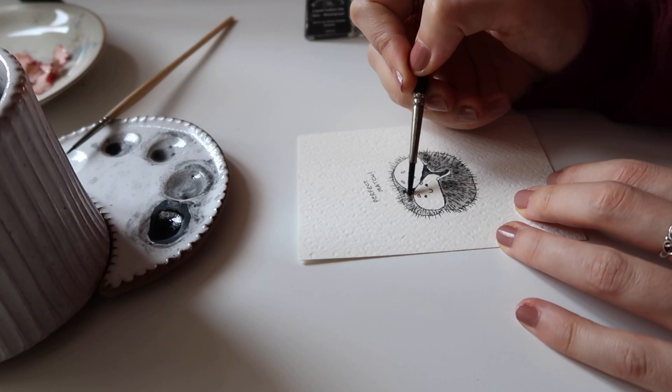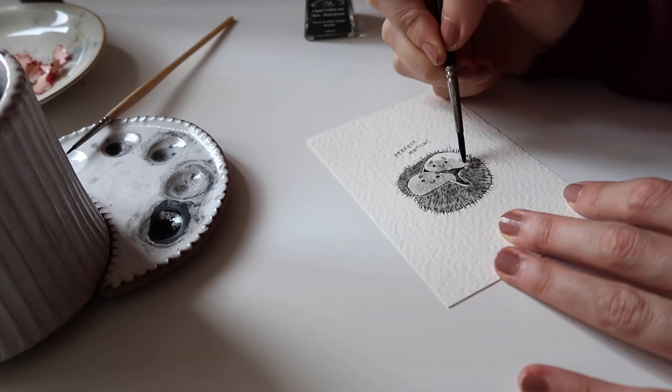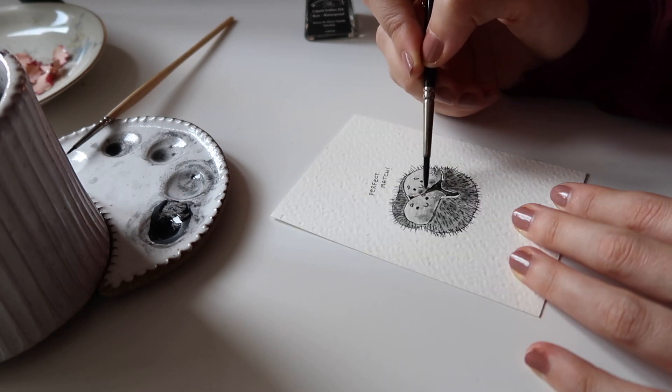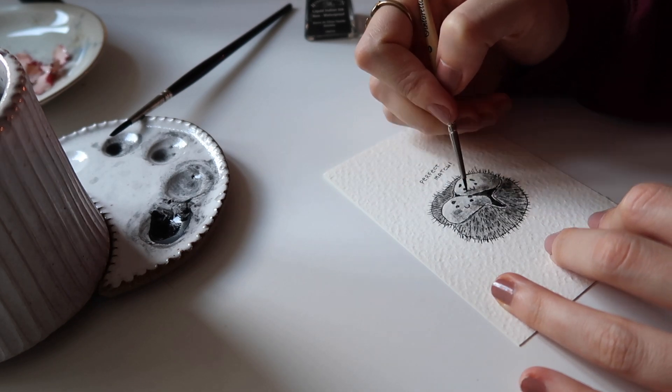I realized that during this challenge I really went small in details and also in the general size of the painting, and I really enjoyed it.